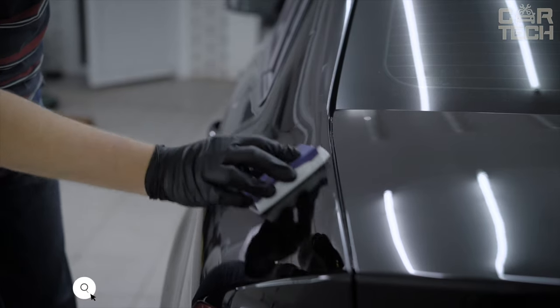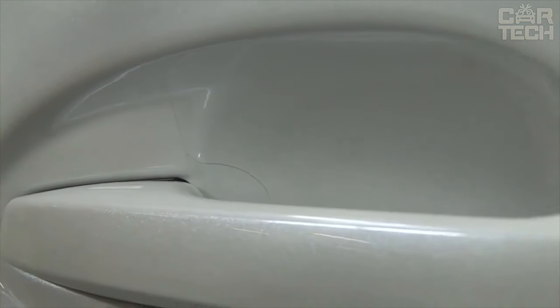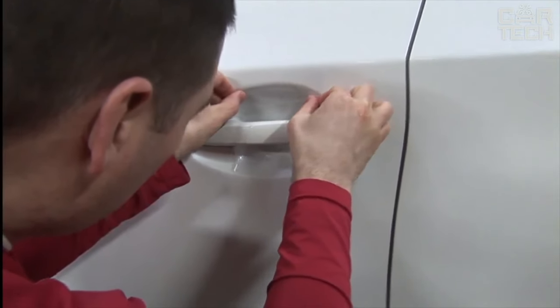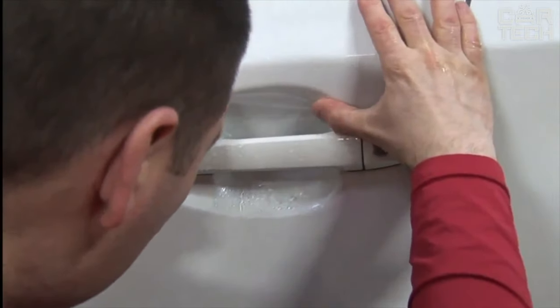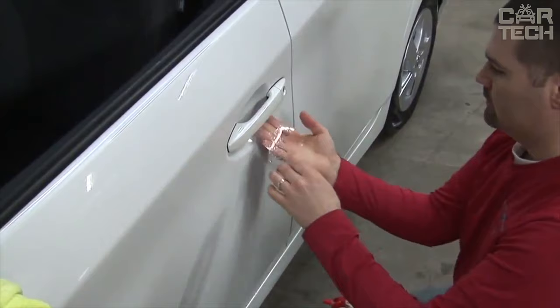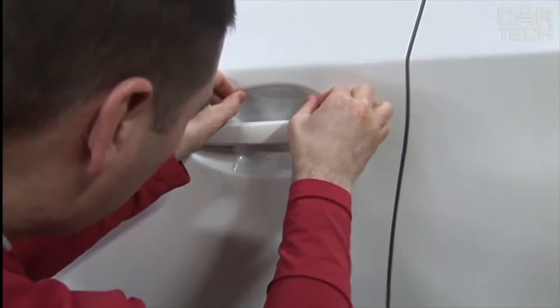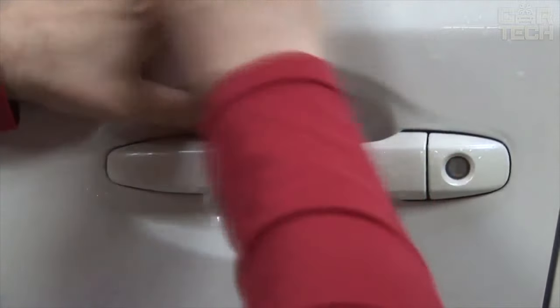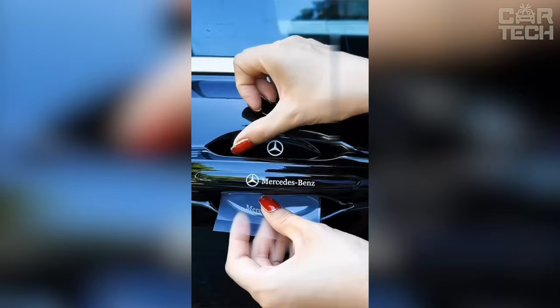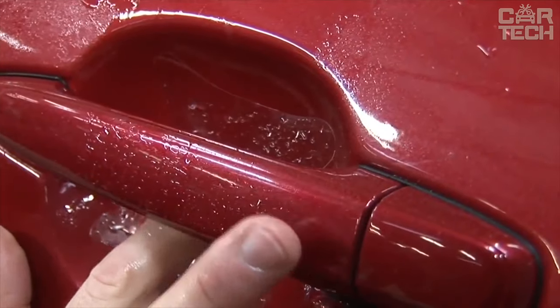Preserving the appearance of the vehicle is significant — it will play its part when selling it. One of the most vulnerable places to scratches, scuffs, and other damage is the area of door handles. To keep this area of the car body intact, you can use special stickers made of carbon fiber. Manufacturers provide a wide range of colors — both colored and transparent protective stickers. These stickers can perform not only protective functions but also aesthetic, in some way decorating your car.